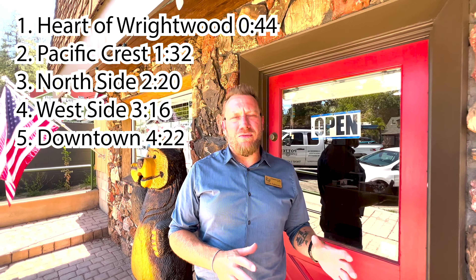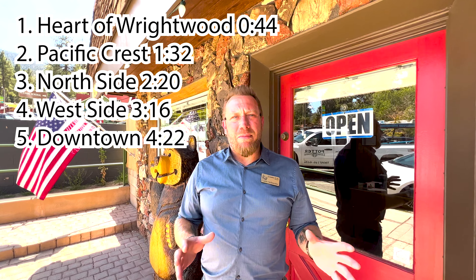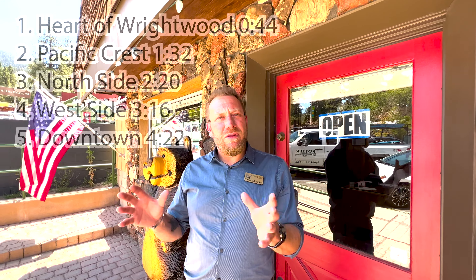Hi, this is Curtis Schneider with Country Life Realty here in Wrightwood. Today we're gonna go on a tour of Wrightwood's different locations. We're gonna visit five distinct unique locations at Wrightwood. If you're coming up here to look at property, you're gonna see different locations and different areas that are definitely gonna call to you as a potential buyer here in our beautiful mountain community.